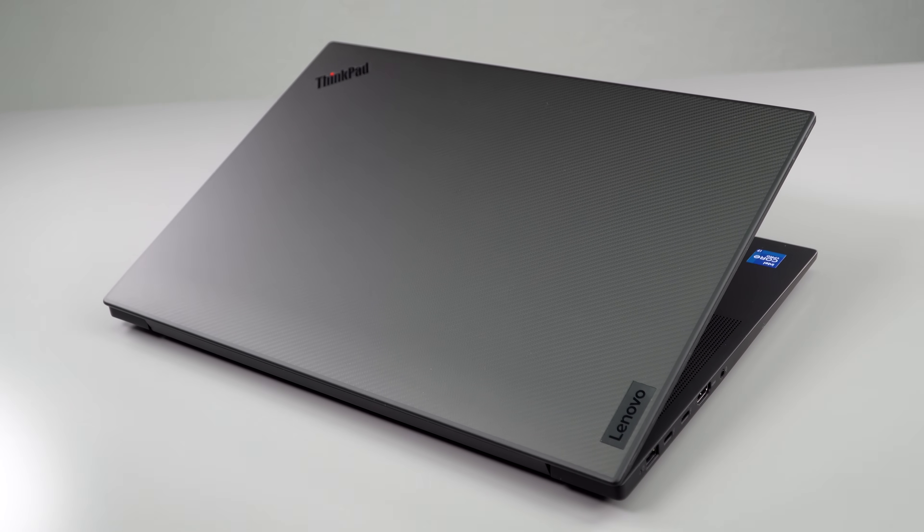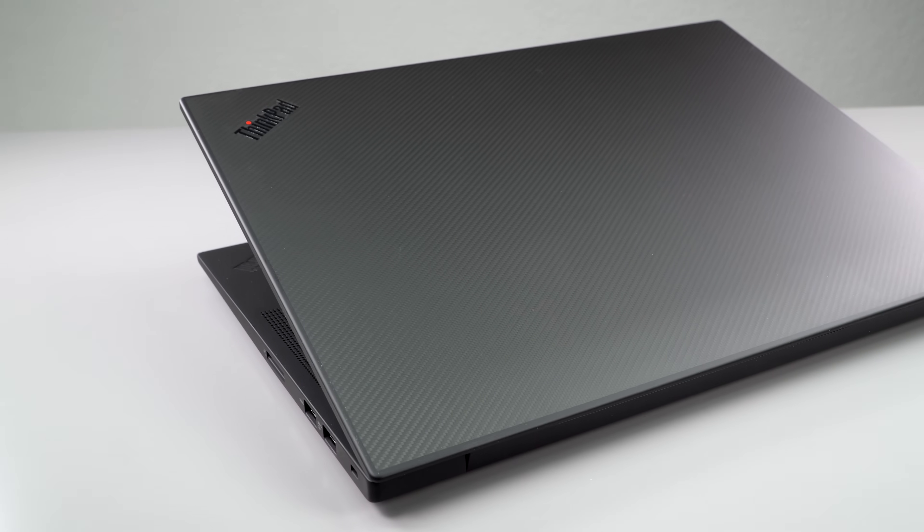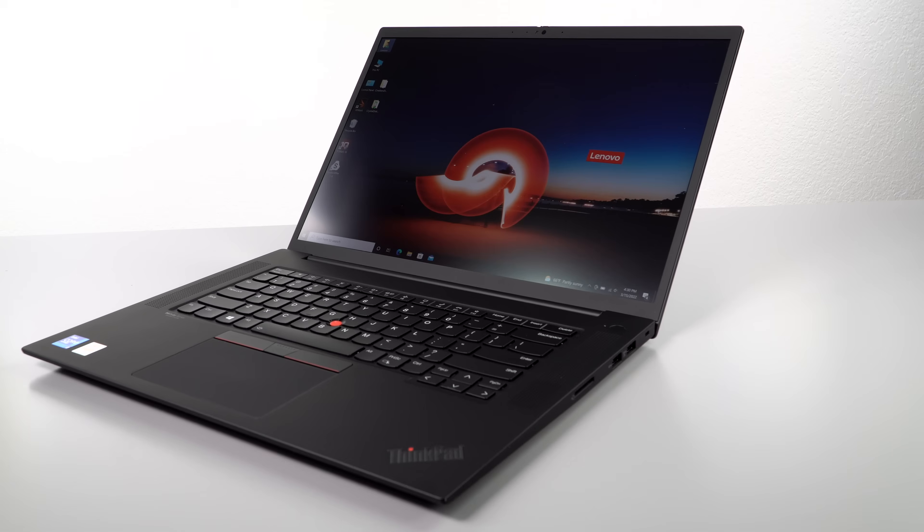Just like the X1 Extreme, displays have improved here. We have a 16-inch display instead of 15.6, and the 16-by-10 aspect ratio gets us there.